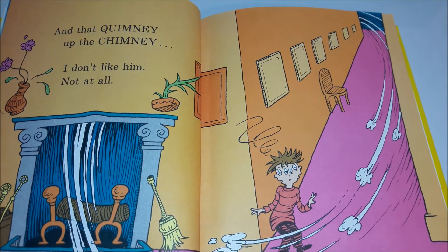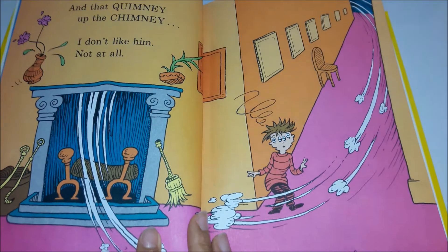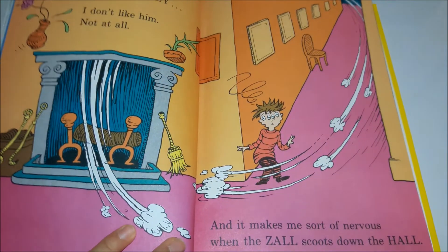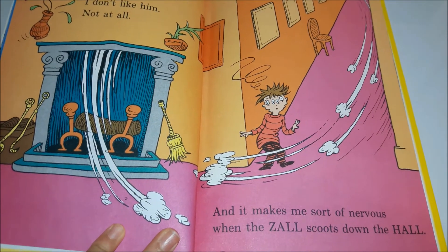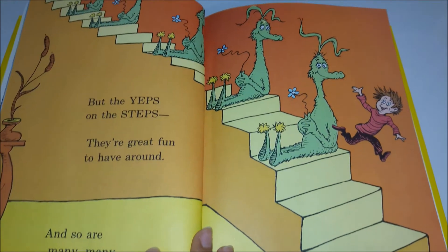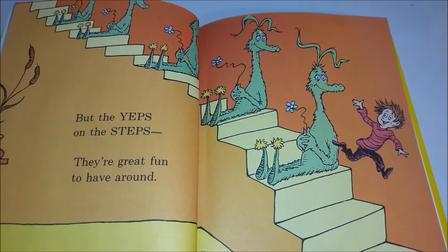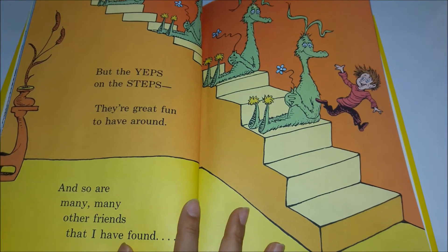And that criminy up the chimney, I don't like him not at all, and it makes me sort of nervous when that scrolls down the hall. But the gaps on the steps — they're great fun to have around.